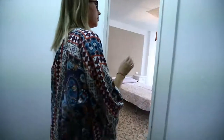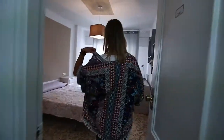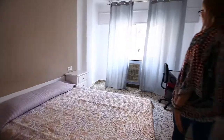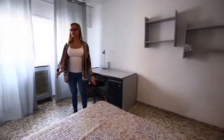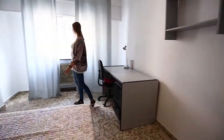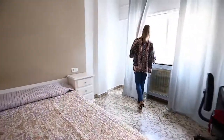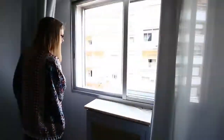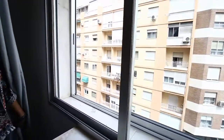And the last one, number 250. It's also very big and light. We have a very big bed here, very big desk, and also the window to the street. So this was the last one.